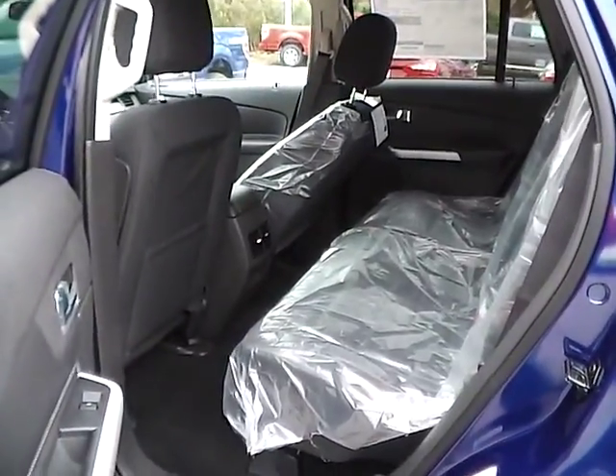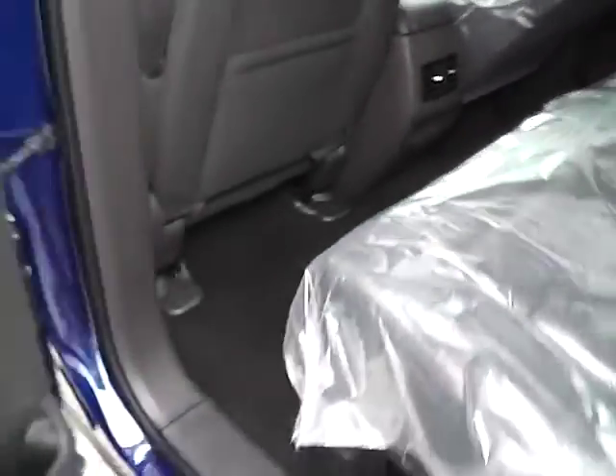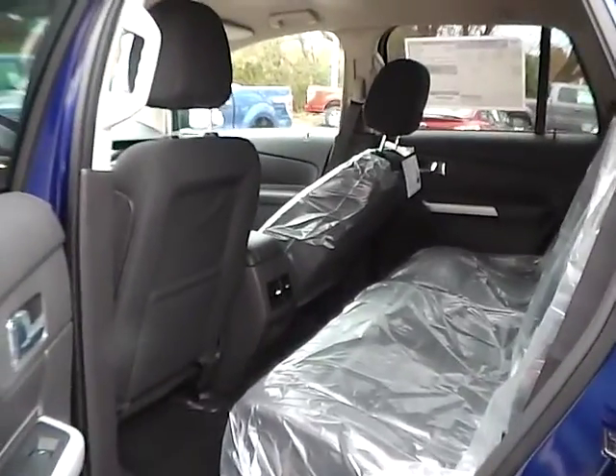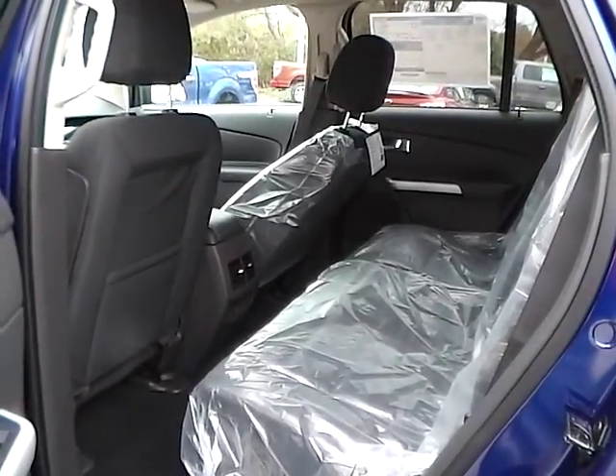As for the back seat, we have black cloth interior as well, with plenty of legroom and plenty of headroom. If you have any questions, give us a call at Bob Gillingham Ford or check us out online at bobgillinghamford.com.